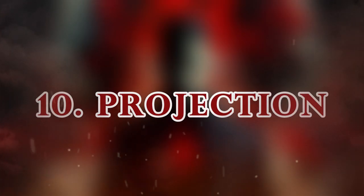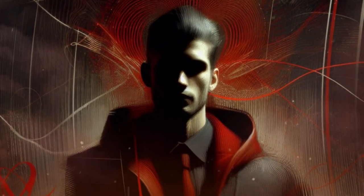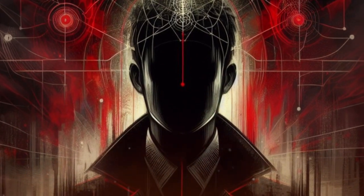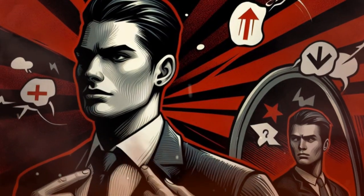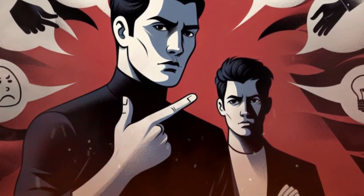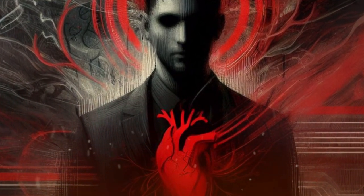10. Projection. This involves attributing one's own feelings, thoughts, or traits to someone else. A dishonest person might accuse others of lying. Or someone with anger issues might claim everyone else is aggressive. To spot projection, be aware of the inconsistency and hypocrisy of the projector. To avoid projection, be assertive and confident in your own identity and reality. Be empathetic and compassionate towards the projector.